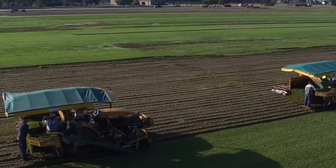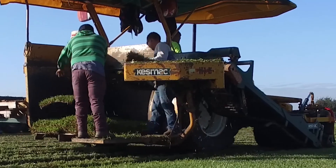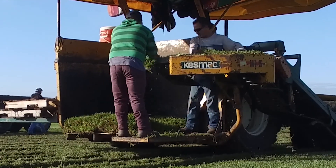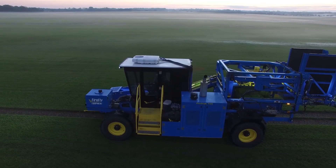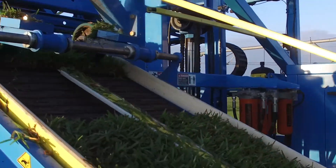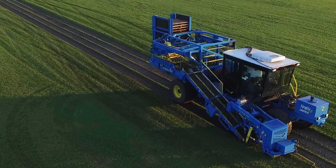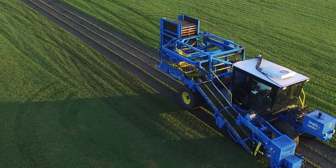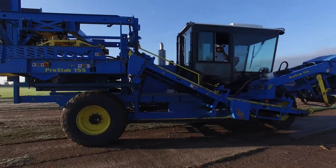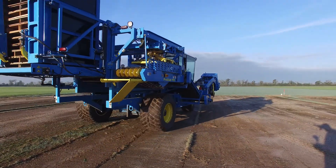Traditionally the harvesting process was that you had a three-man crew — one person driving a machine, two men on the back grabbing each piece of grass individually and stacking it onto a pallet. The new way is you have one man driving the machine. It comes up the conveyor belt automatically and is placed onto the pallet. The benefit of a smart machine like a Firefly is that it produces the turf in a much more efficient manner, both from a labor standpoint and from the amount of grass we're taking out of the field.